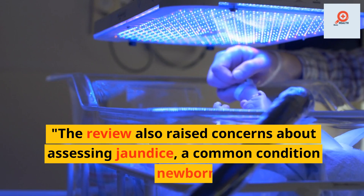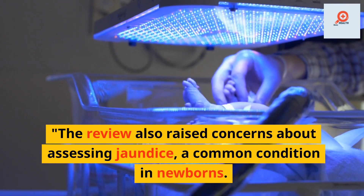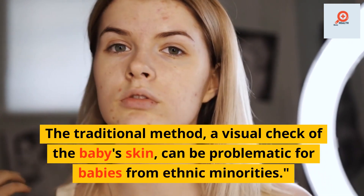The review also raised concerns about assessing jaundice, a common condition in newborns. The traditional method — a visual check of the baby's skin — can be problematic for babies from ethnic minorities.